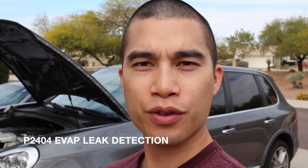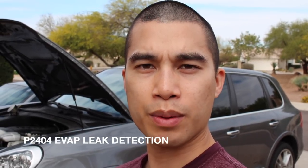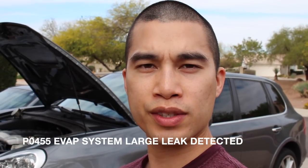Greetings, Car Fanatics. Today I'm going to be talking about check engine lights on the Porsche Cayenne and other cars. These two check engine lights have to do with the emission system. The first is the P2404, which is a leak with the emission system, and the second is the P0455, which is a major evap leak. Let's talk about the common culprits for these two check engine lights.